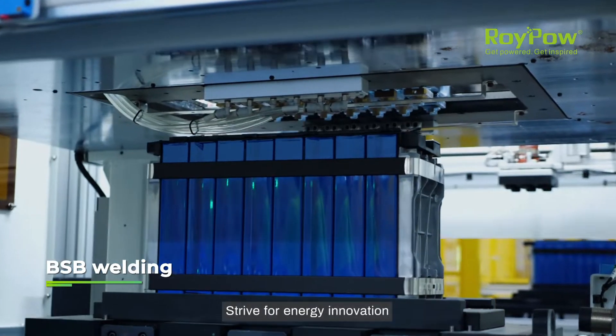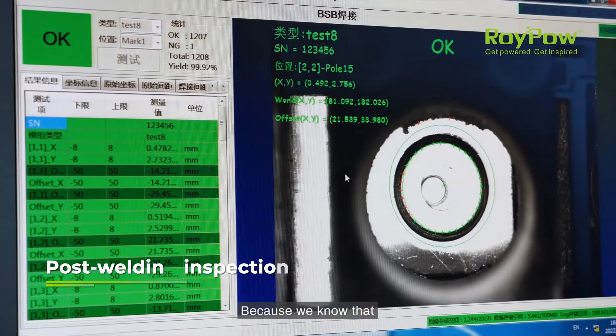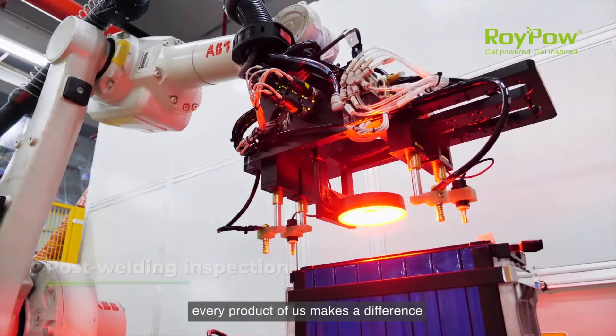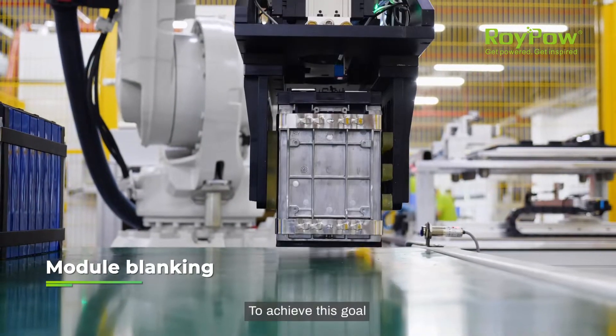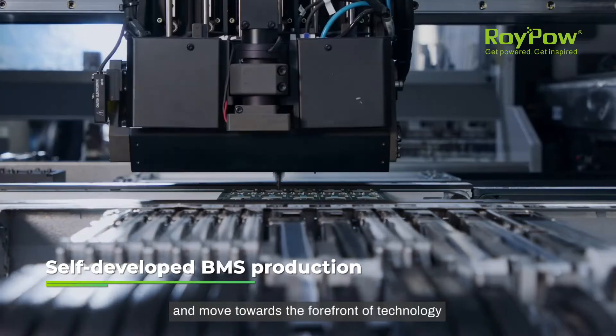Striving for energy innovation and making life as brilliant as a spark — because we know that every product of us makes a difference. To achieve this goal, we continue to innovate and move towards the forefront of technology.